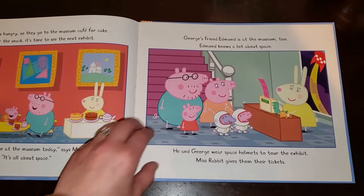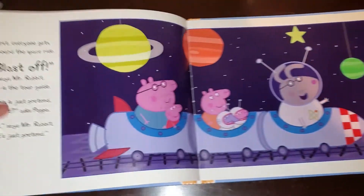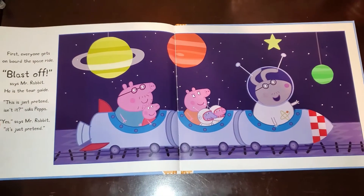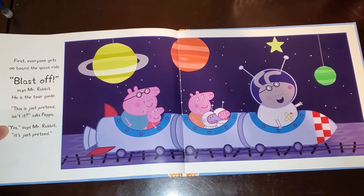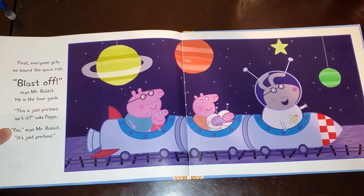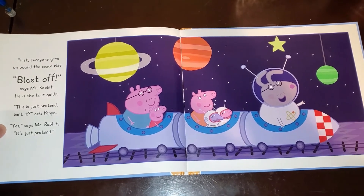Miss Rabbit gives them their tickets. First, everyone gets on board the space ride. Blast off, says Mr. Rabbit. He is the tour guide. This is just pretend, isn't it, asks Peppa? Yes, says Mr. Rabbit. It's just pretend.